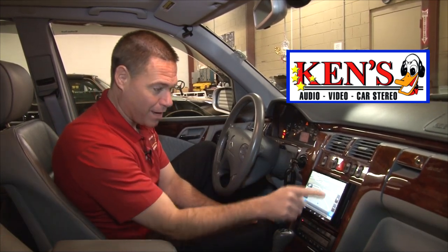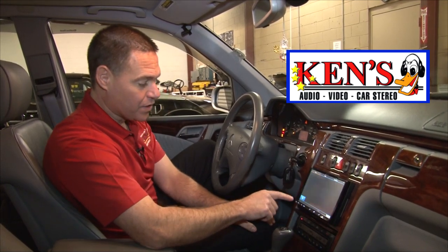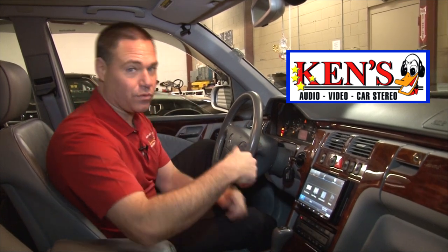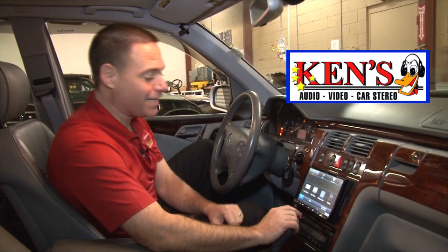Look at the size of this map — it is amazing the detail and how easy these new Alpines are to use. You can go into the menu, find an address, find a place — hit restaurants and it'll pull up a list of restaurants, gas stations, or anything you can think of.